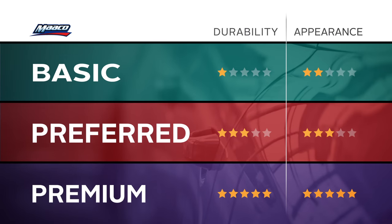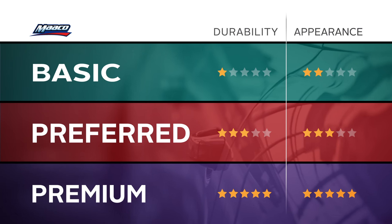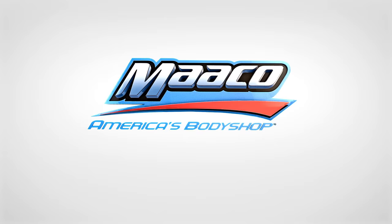When it's all laid out in front of you, suddenly the decision becomes much clearer on which paint service is right for your vehicle. MAKO, America's Body Shop.